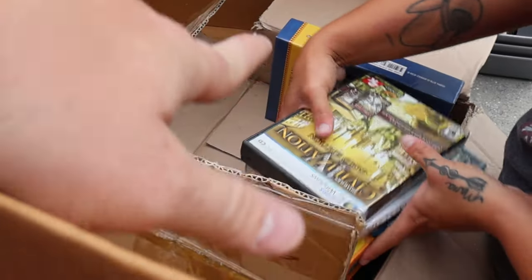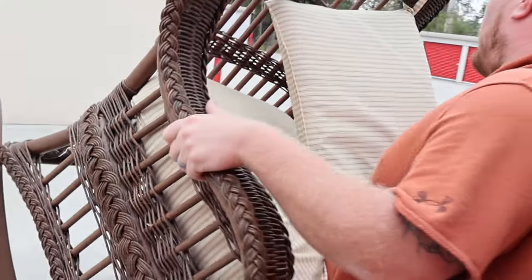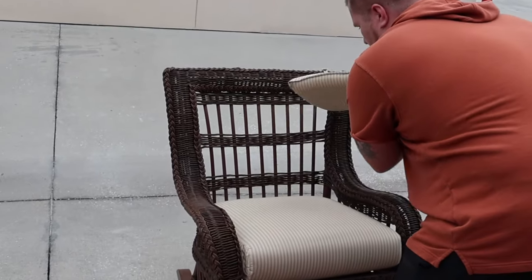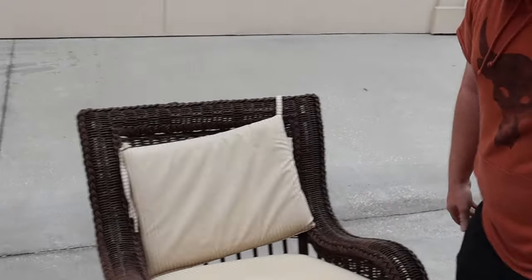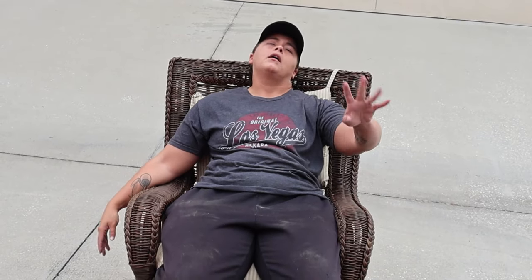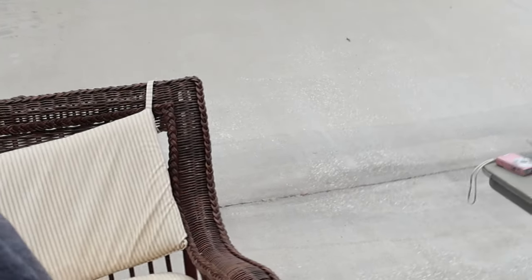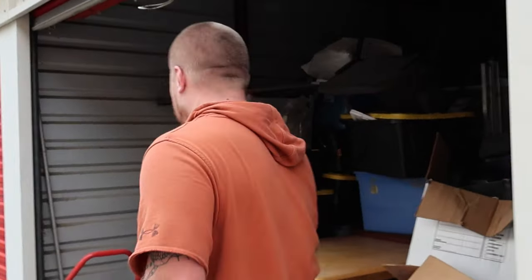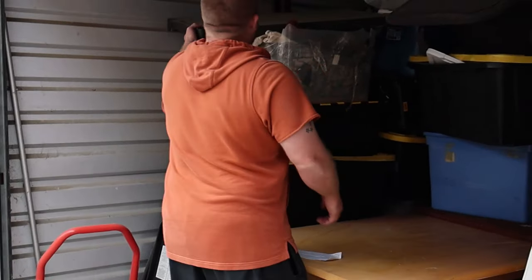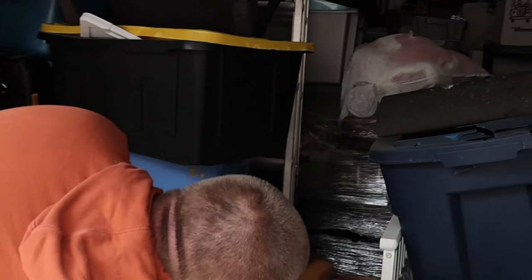We've got a big old wicker chair here. Tell me how it feels. It's nice - not chipped, not broken, anything like that. That's a really nice chair. I don't even know what we can get for that - maybe $50? You could get $150 for that. We'll see.